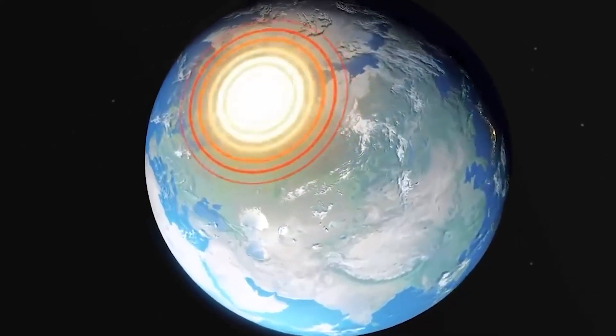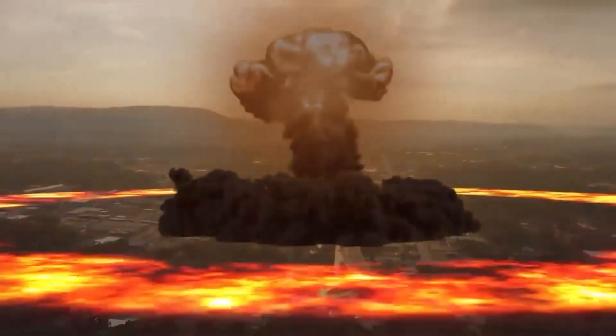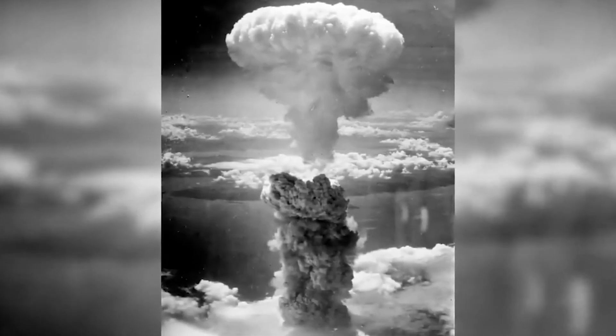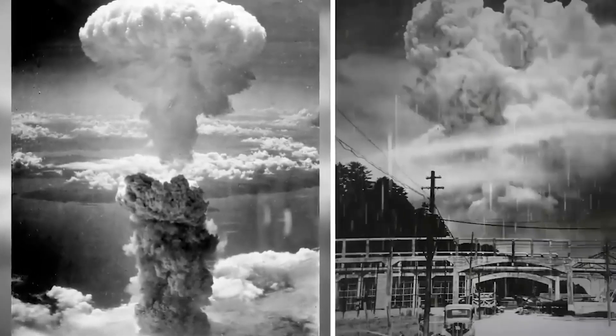Upon reaching the surrounding environment, thermal radiation quickly heats the air, objects, and surfaces in its path. The effects of heat and thermal radiation are more apparent in the vicinity of the explosion and gradually decrease as the distance from the center increases. The consequences of thermal radiation can be classified into two main areas. Thermal Flash Zone: in the area closest to the explosion point, the intensity of thermal radiation is at its highest. This area extends several kilometers from the epicenter, and inside it, thermal radiation causes immediate and catastrophic damage.